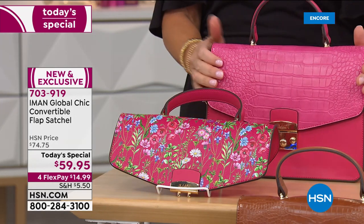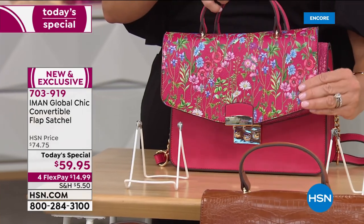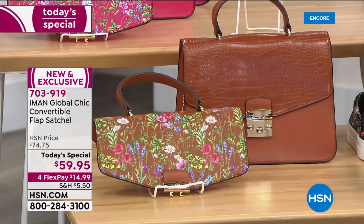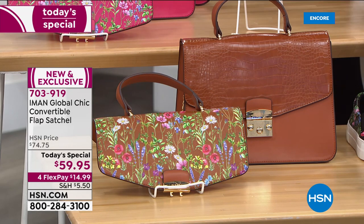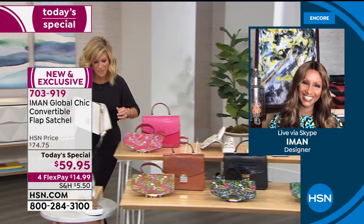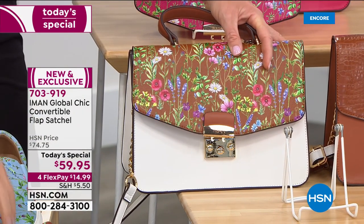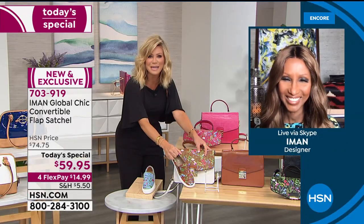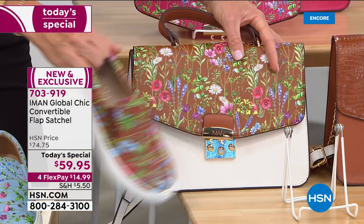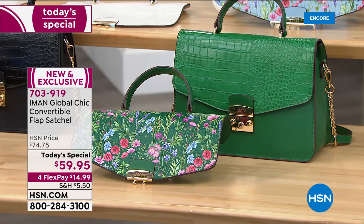You can really see the quality of that croco-embossed flap. There's the pink, and you also receive your second interchangeable flap—look at that beautiful gold hardware. Moving to the cognac, which looks phenomenal. Then we have it in black as well as green. Great bag for under $60, so much versatility, so much fun. Lightweight and versatile.